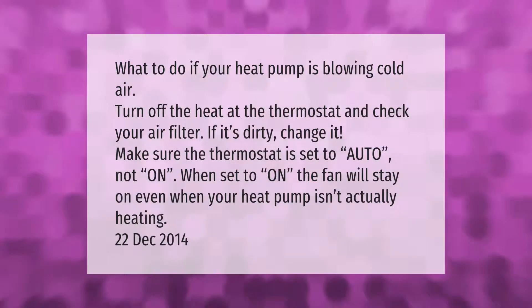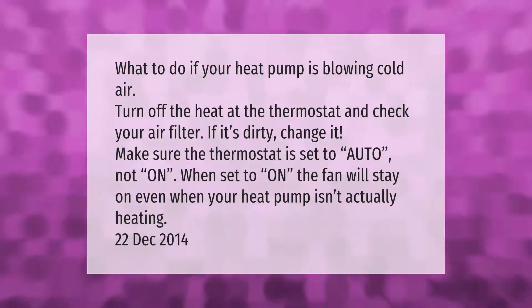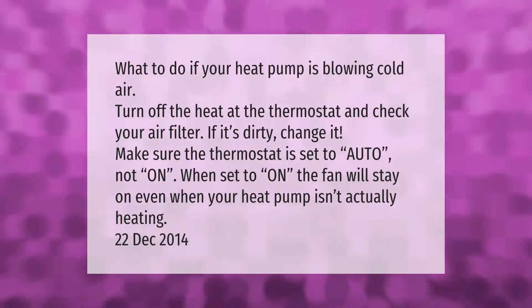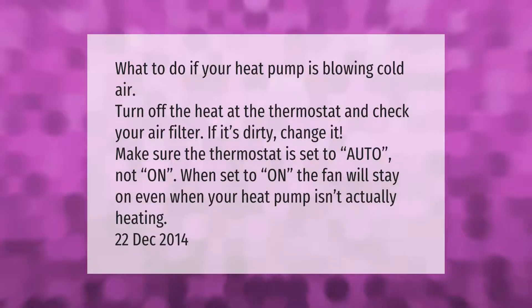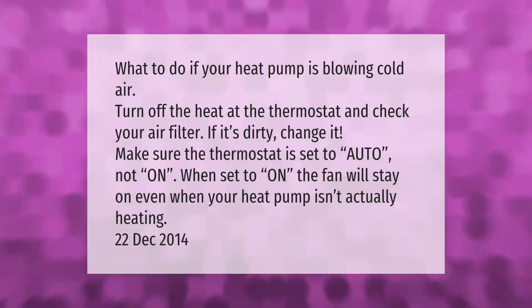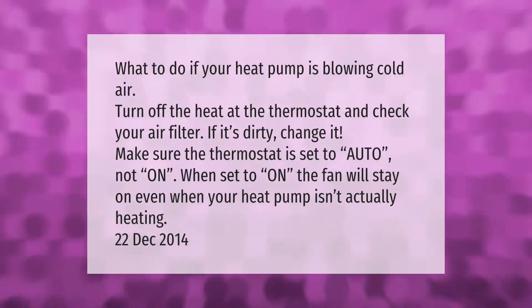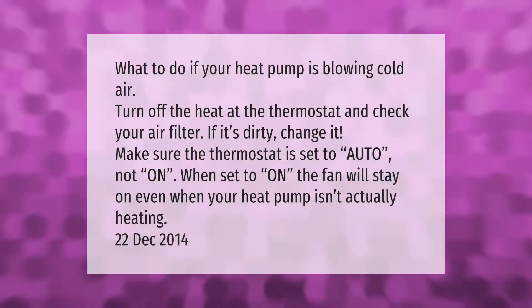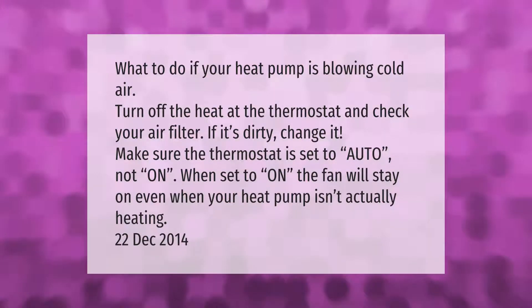What to do if your heat pump is blowing cold air: turn off the heat at the thermostat and check your air filter — if it's dirty, change it. Make sure the thermostat is set to auto, not on. When set to on, the fan will stay on even when your heat pump isn't actually heating.